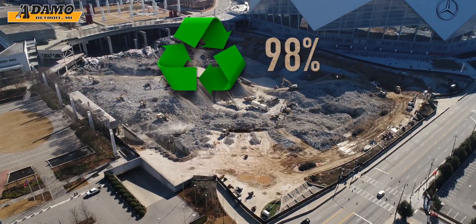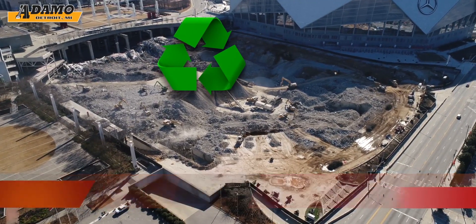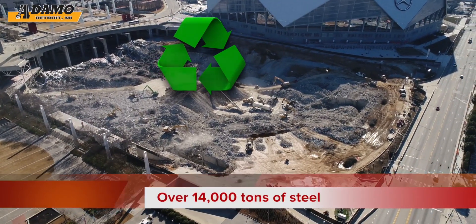98% of the materials from the project were recycled, including over 220,000 tons of concrete and over 14,000 tons of steel.